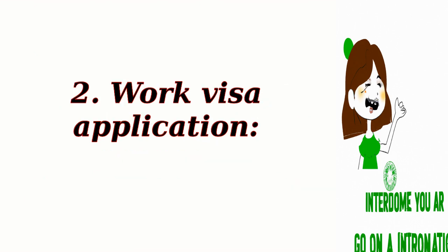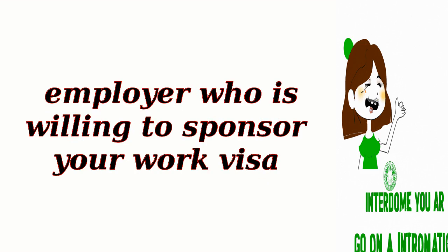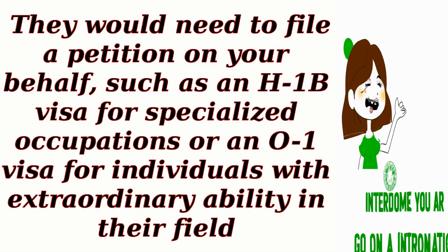Step 2: Work visa application — employer sponsorship. Your first step would be to find a U.S. employer who is willing to sponsor your work visa. They would need to file a petition on your behalf, such as an H-1B visa for specialized occupations or an O-1 visa for individuals with extraordinary ability in their field.